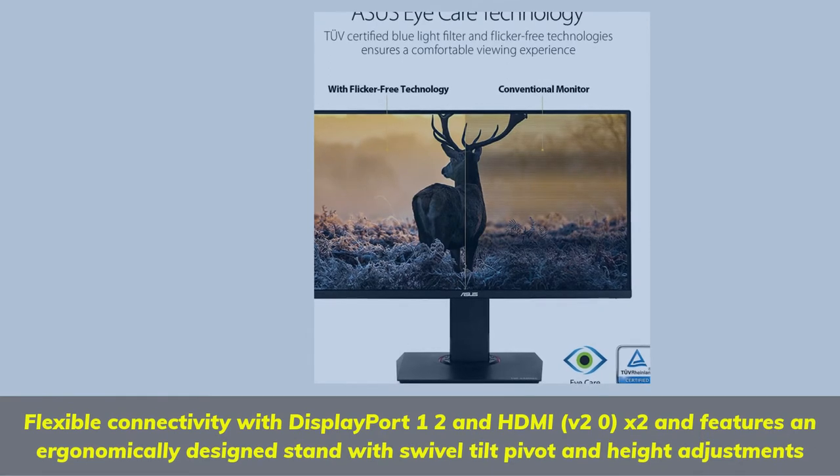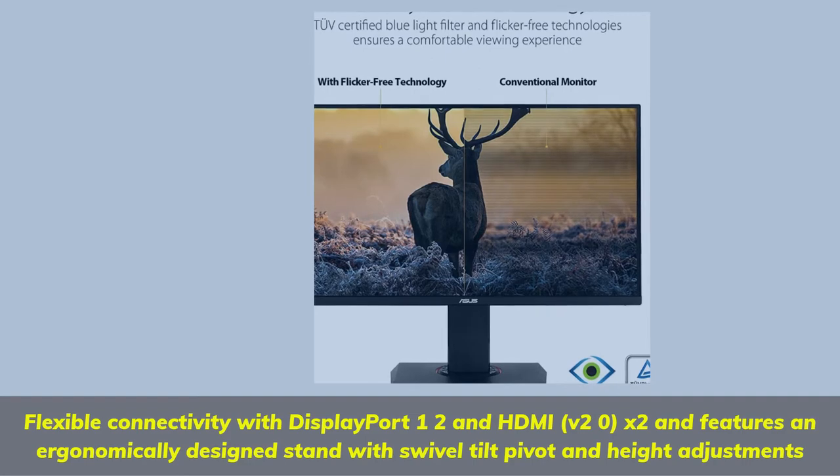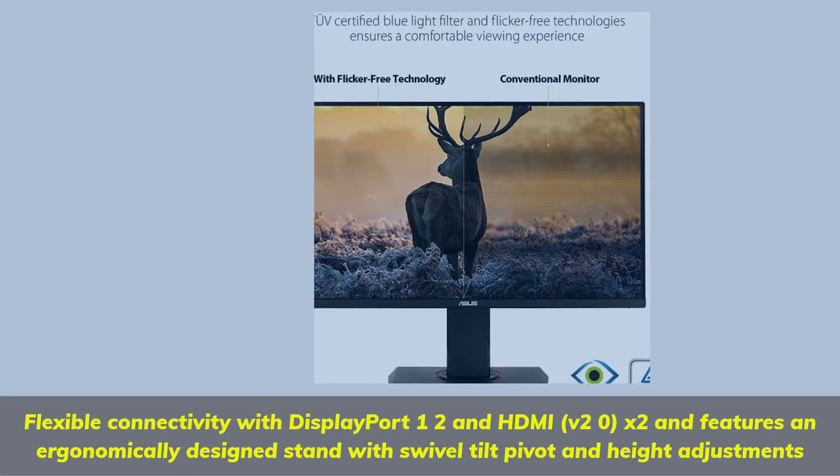Flexible connectivity with DisplayPort 1.2 and HDMI v2.0 x2, and features an ergonomically designed stand with swivel, tilt, pivot, and height adjustments.